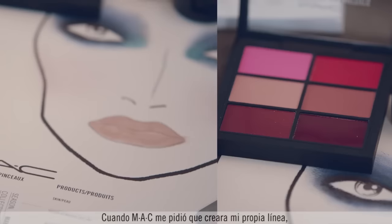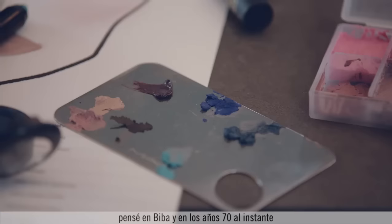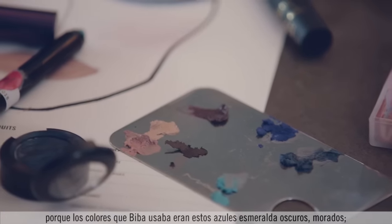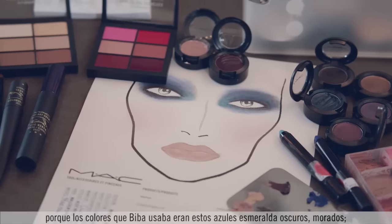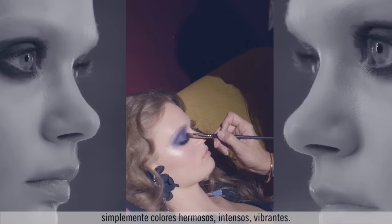When MAC asked me to create my own line, I instantly looked at Bieber in the 70s, because the colours that Bieber created were really these deep emeralds, blues, purples — just really gorgeous, rich, vibrant colours.